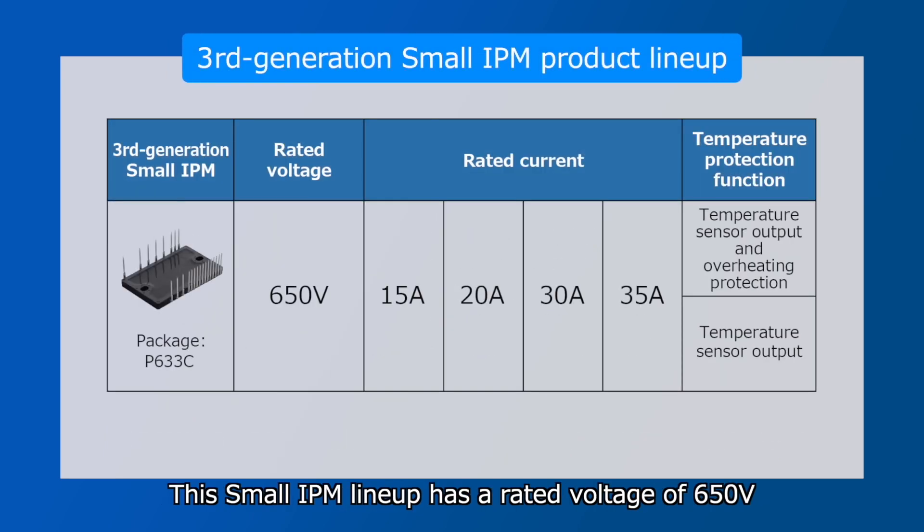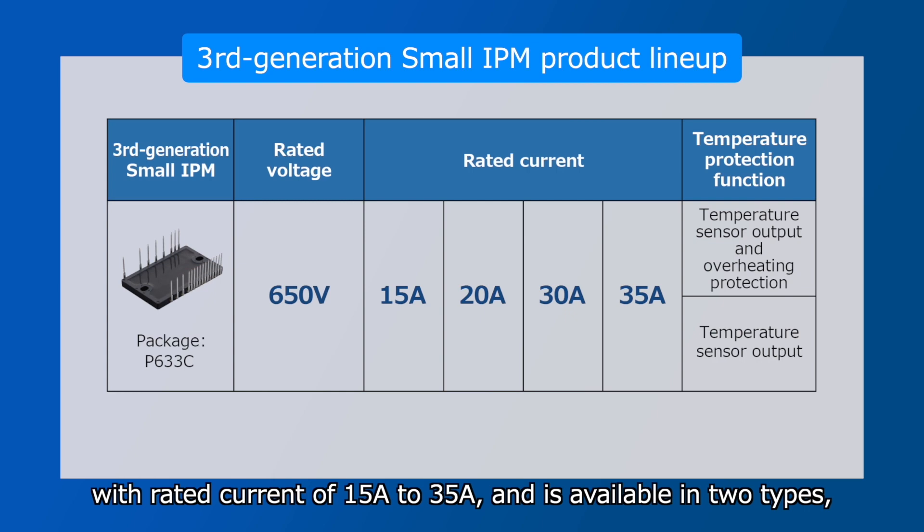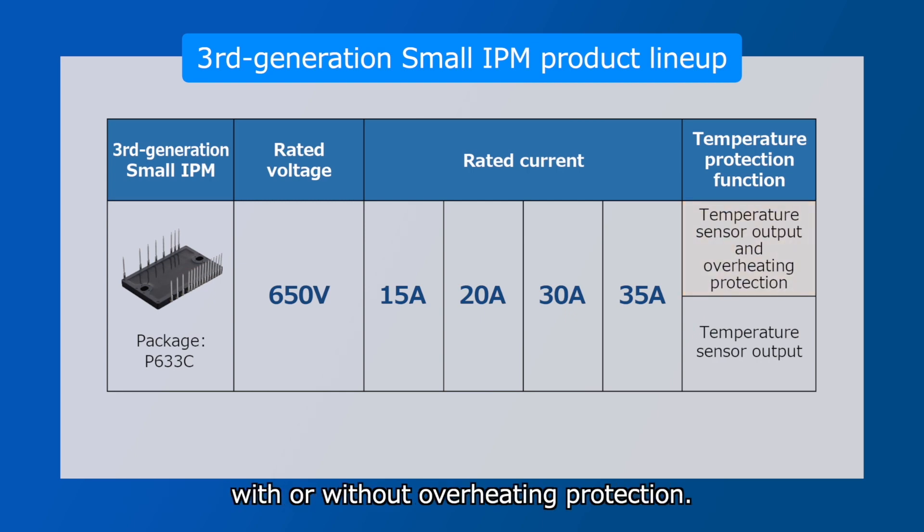This Small IPM lineup has a rated voltage of 650V, with rated current of 15A to 35A, and is available in two types, with or without overheating protection.